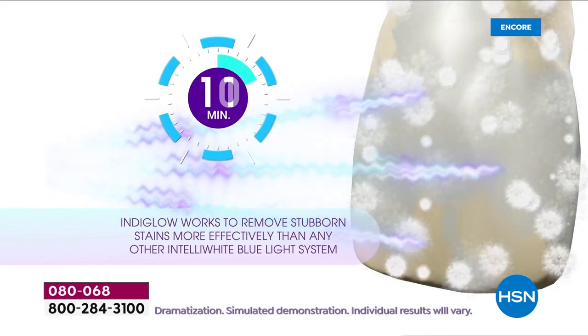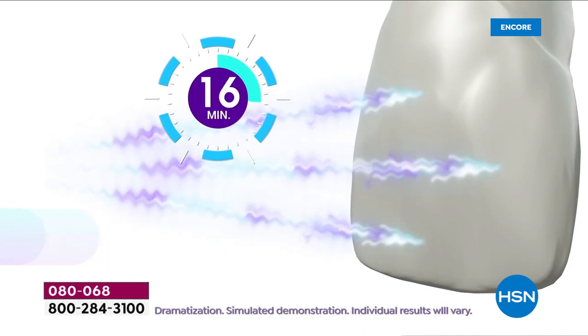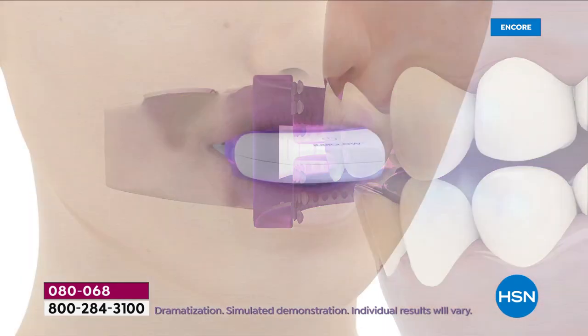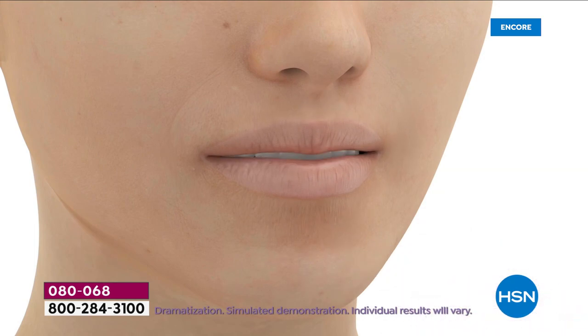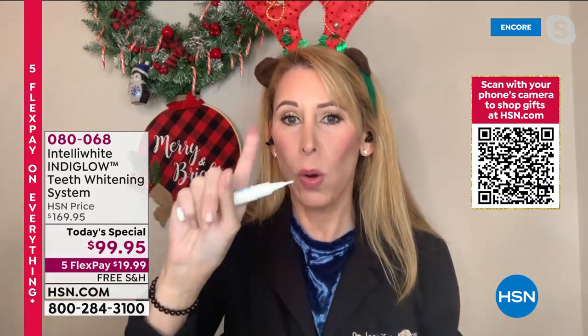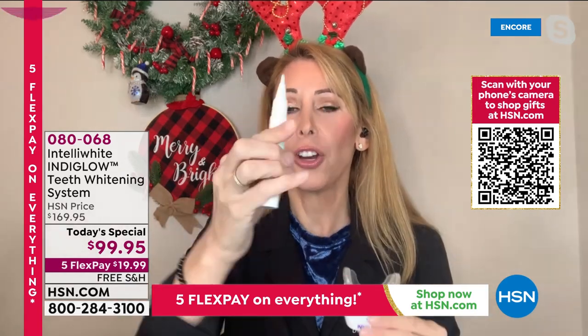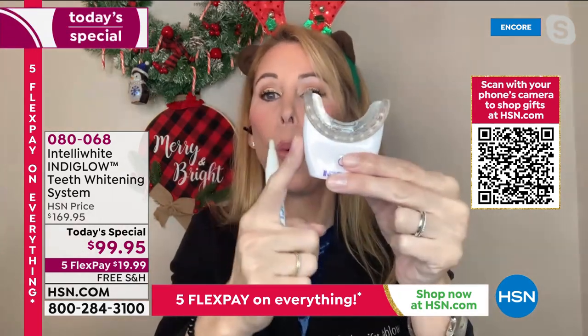It tackles stubborn stains that may have been there for decades. You're not going to get sensitivity — I'm super sensitive and can't use dental office whitening, which is five times as expensive. With this you're getting 20 treatments, and once you own it, you own it forever.